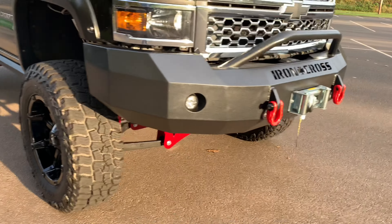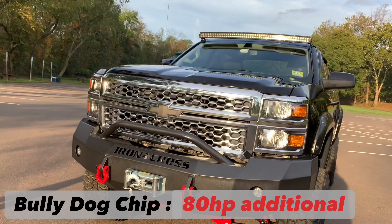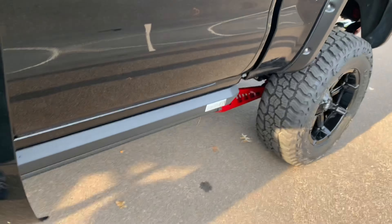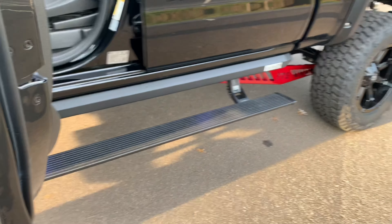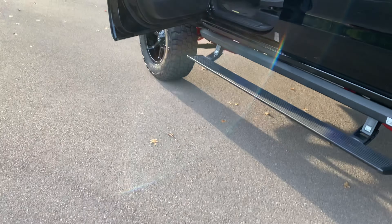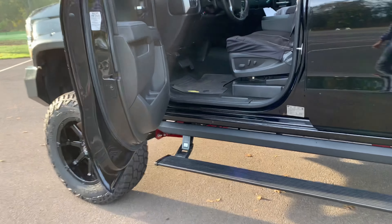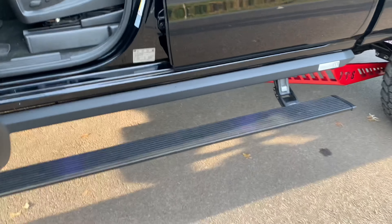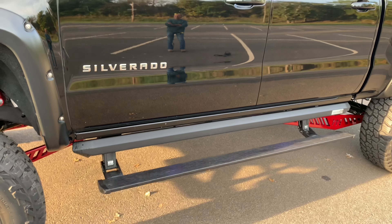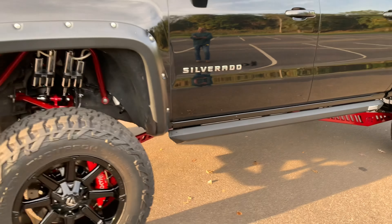The color choice works really well — the black with the red accents goes great with the truck. There's also a Bulldog chip inside giving it extra power. The engine bay looks cleaner and better than stock forerunners. It's got dual batteries too, which is a super important detail.